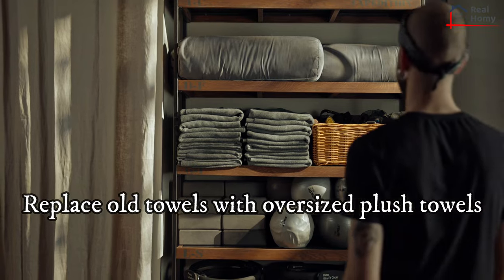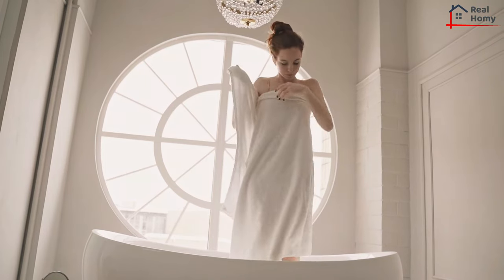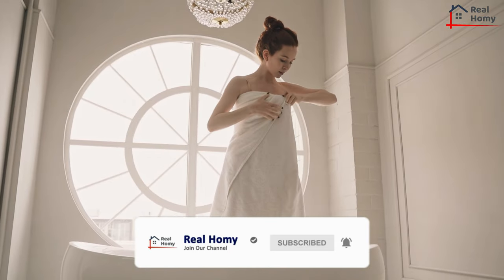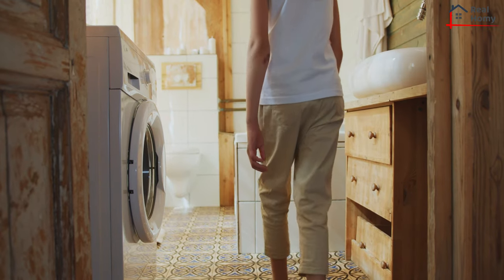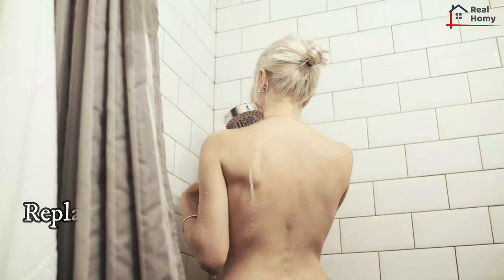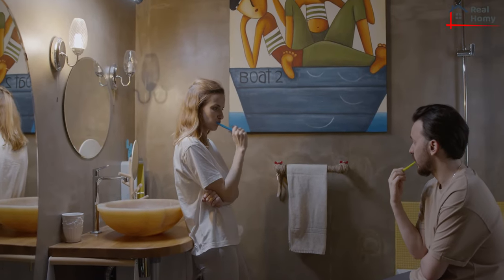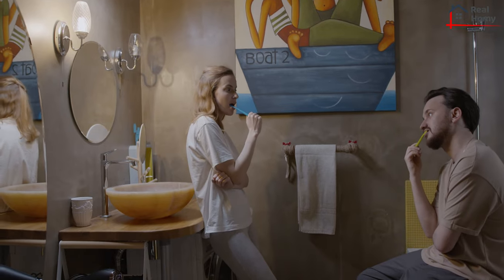Replace old towels with oversized plush towels, and consider getting a towel warmer — nothing takes away from the relaxation of a hot bath or shower like stepping out into a cold room. Place soft machine-washable area rugs on the floor and one near the tub. Replace your showerhead with a massaging one. Hang art on the walls, but avoid valuable photographs or paintings that could be damaged by humidity.